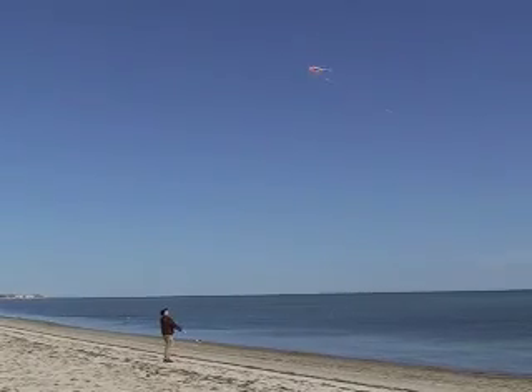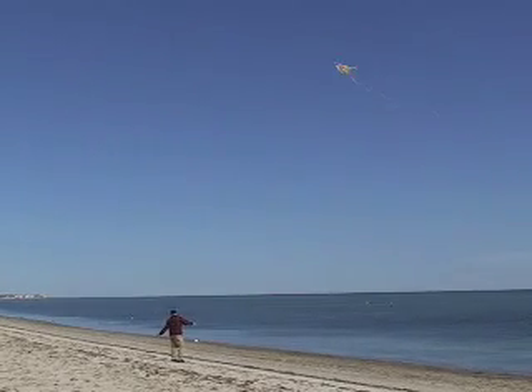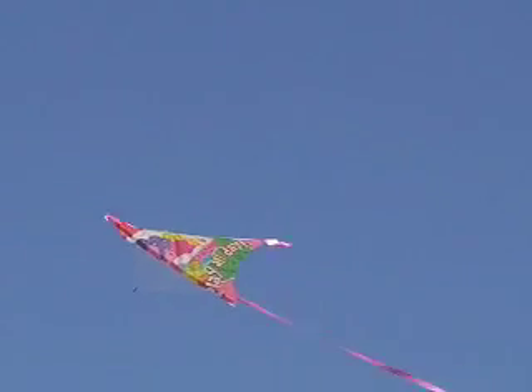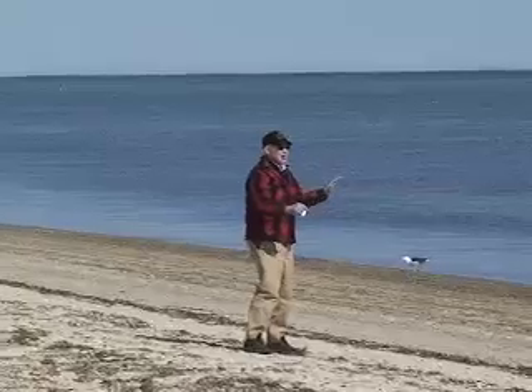Wow, this is surprisingly easy and pretty cool. I don't even have to look — look at this! I'm putting my hand over my eyes. This is surprisingly easy. The wind is working in my favor, so I'll attempt some of the more advanced things you might not want to try yourself.